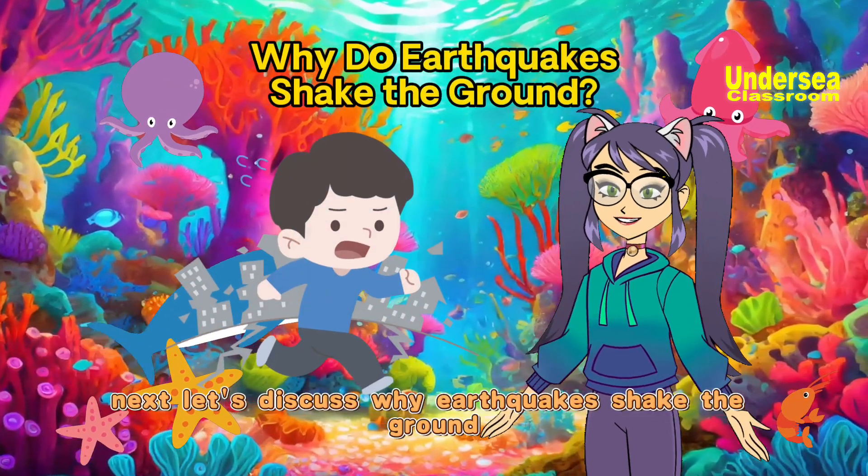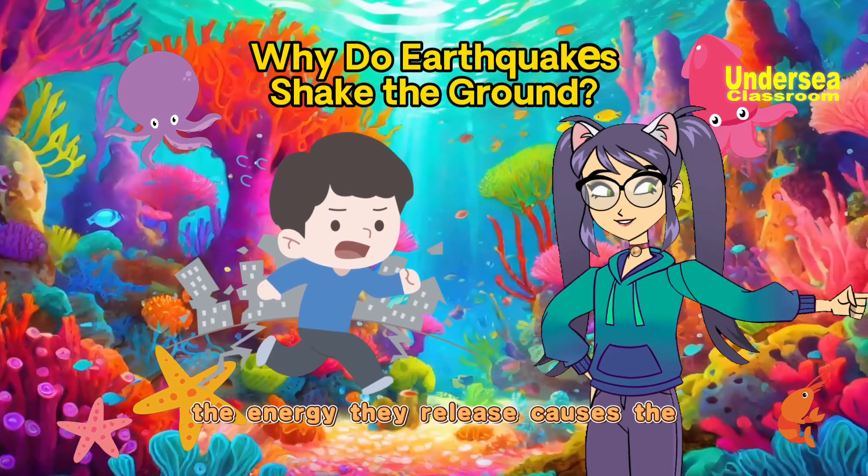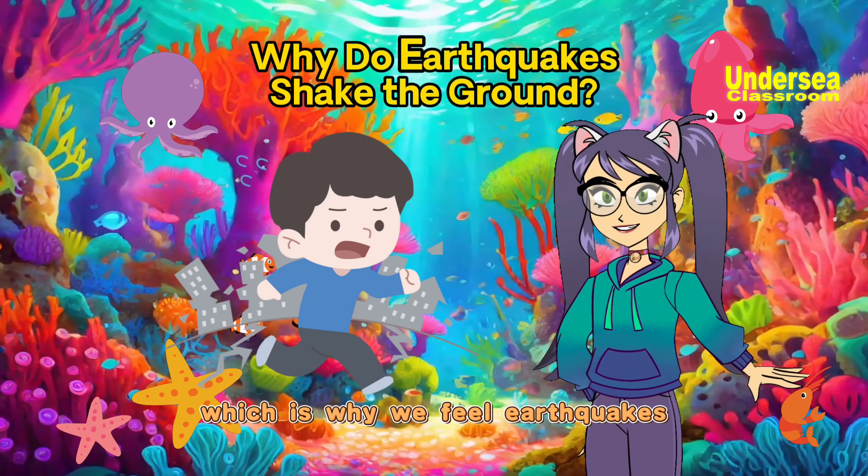Next, let's discuss why earthquakes shape the ground. When tectonic plates move, the energy they release causes the Earth's surface to vibrate, which is why we feel earthquakes.